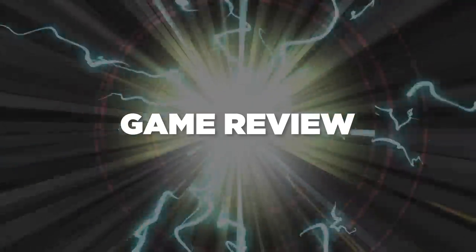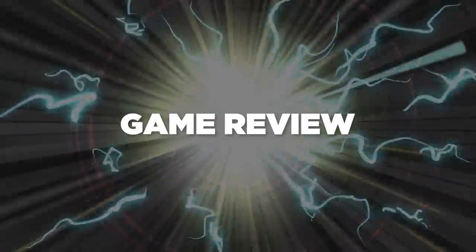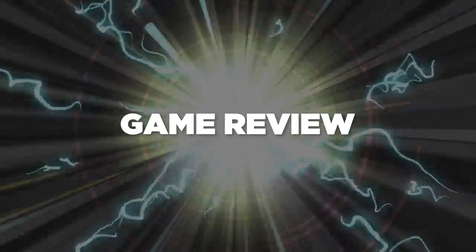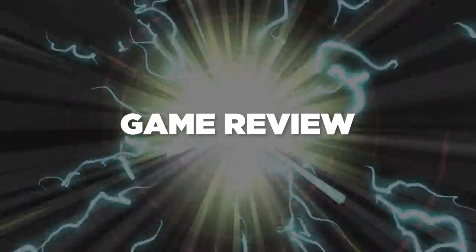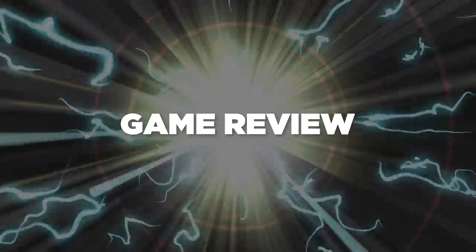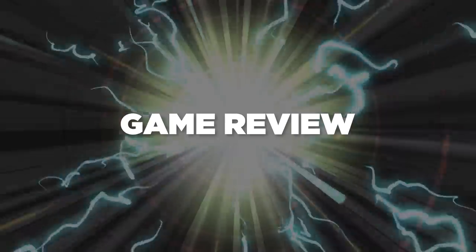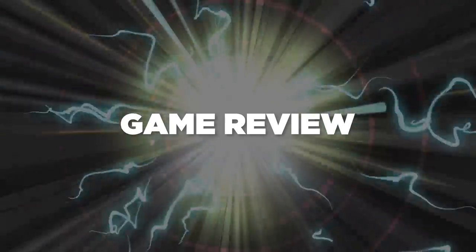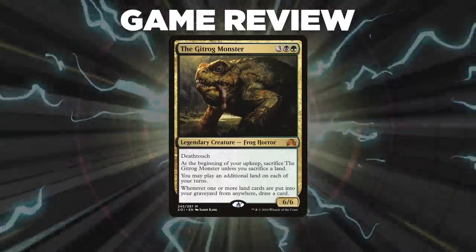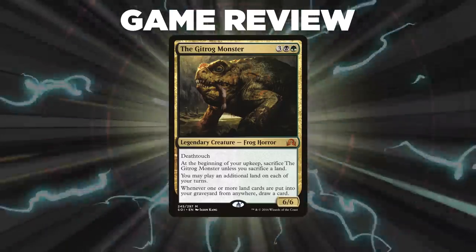Ladies and gentlemen, I have got to say, that game was brilliant. A lot of this game was played in instants, upkeeps, and combat phases. With such high power levels, everyone was afraid to go off for fear of retaliation. There were a lot of hard choices that had to be made at critical points during the game. This was also one of those games where the place you sat at the table made a real difference in how the game was played. Congrats to Mike on his win — he stayed patient and looked for the right opportunity to go off and win the game, playing through setbacks and threatening positions.